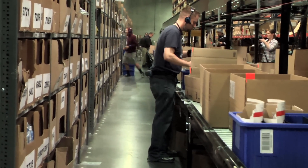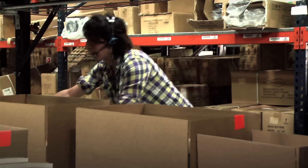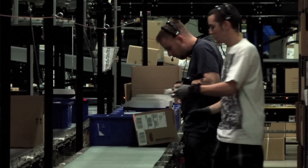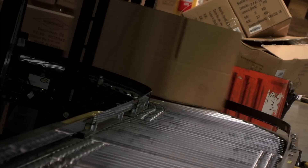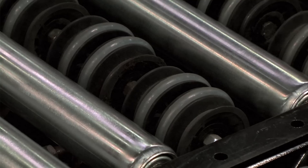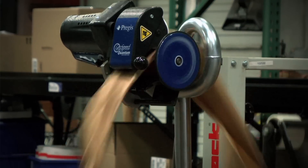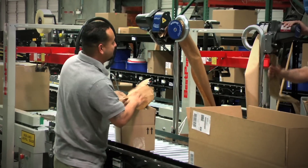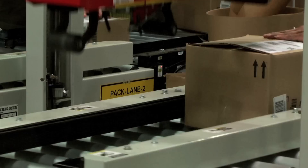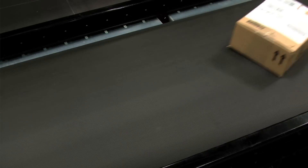Once those PIC locations are complete, the operator confirms the pick made in a pick-to-voice headset, takes those orders and puts them back on the central takeaway line. Once they've gone through each of the three PIC modules, they're then sent over to void fill stations where those containers receive void fill and are closed. From there, they're sent down over to the shipping area to their respective ship lanes.